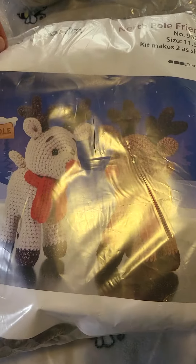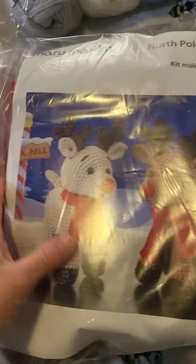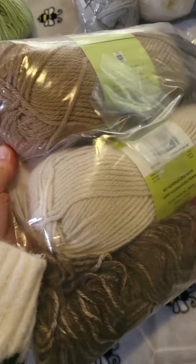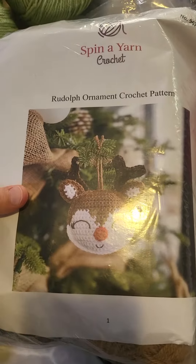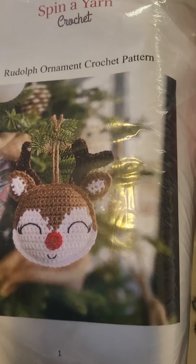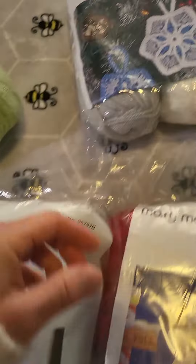So I bought these three kids. I'm so excited — they look so cute. Little ornaments. Those three.